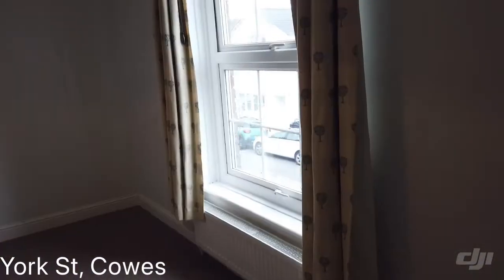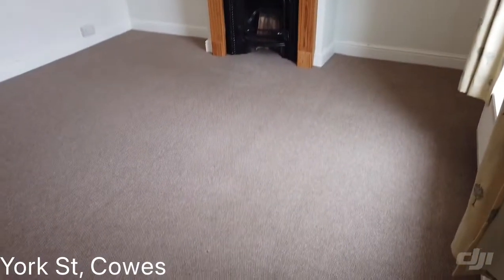And then the third bedroom — we've got really good sized bedrooms.